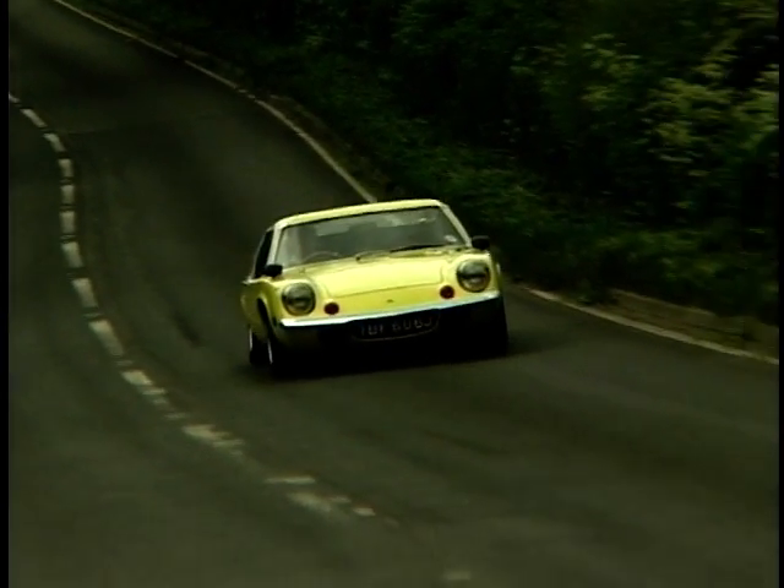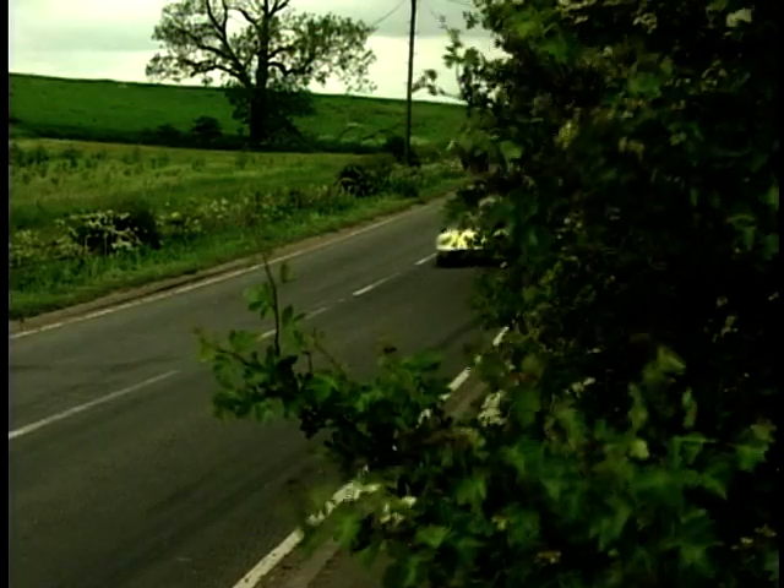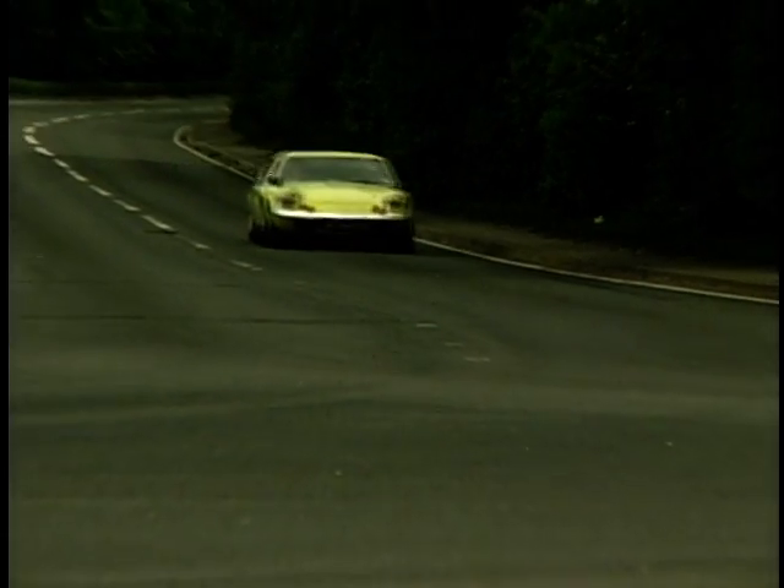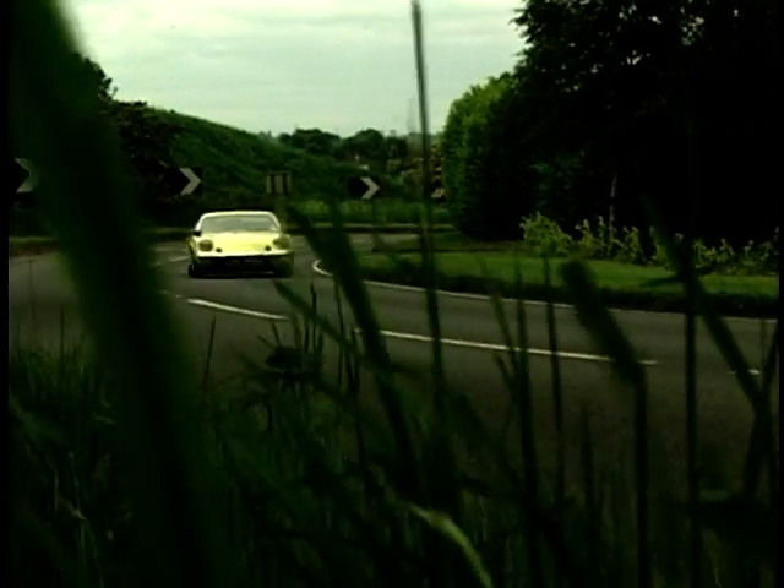At launch the Europa was powered by a 1.5-litre 75 bhp engine supplied by Renault. Performance wasn't amazing, with a top speed of only 115 miles an hour. But how does Steve find the car to drive?